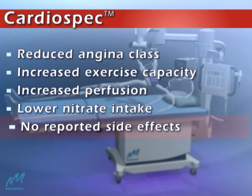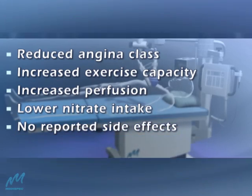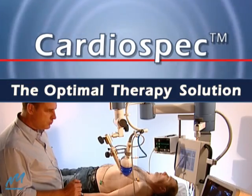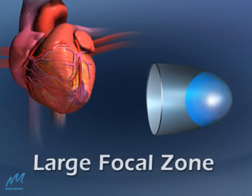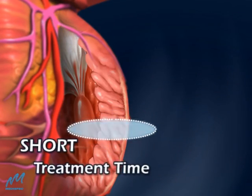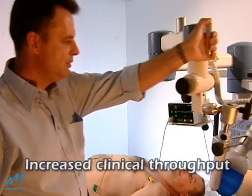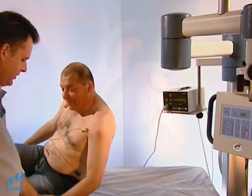Patients show significant improvement following CardioSpec therapy, with no reported side effects. CardioSpec is the optimal therapy solution for medical professionals in both inpatient and outpatient environments. CardioSpec's advanced technology produces a large shockwave focal zone, enabling treatment of large areas per session for transmural myocardium treatment. Patients remain awake throughout the painless 15-minute procedure, resulting in increased clinical throughput.